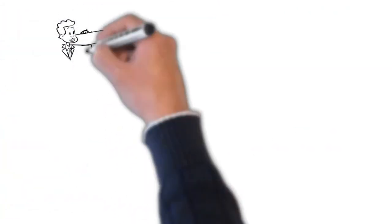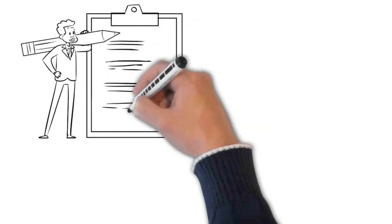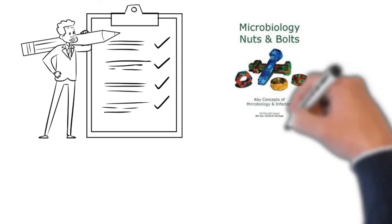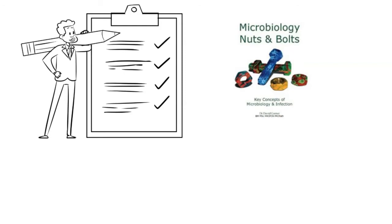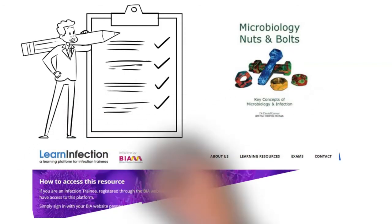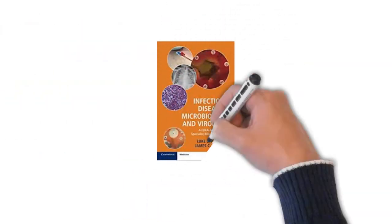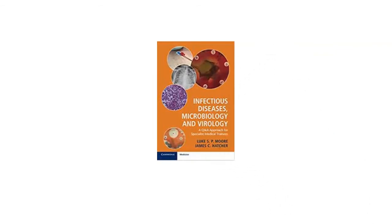The Spring 2020 exams were deferred until autumn, and this gave me an extra six months to salvage the situation. I consolidated the basics, read the guidelines over and over again to the point of tedium, and added some extra study materials, such as the underrated Microbiology Nuts and Bolts, the LER Infection Platform — a virtual study platform targeted at the FRCPath exams — and the excellent question-and-answer book by Luke Moore, Infectious Diseases, Microbiology, and Virology: A Question-and-Answer Approach for Specialist Medical Trainees, which was perfect for revision.